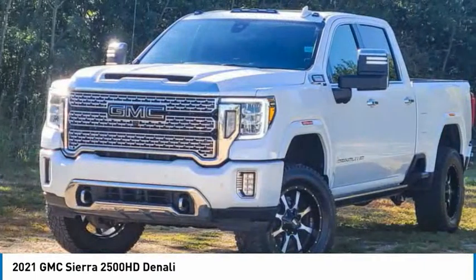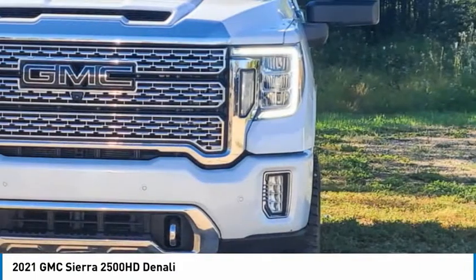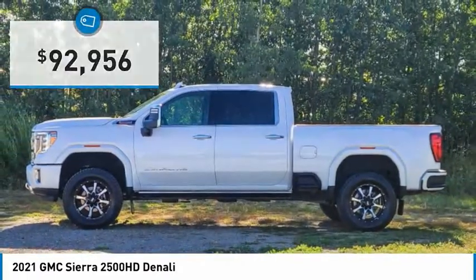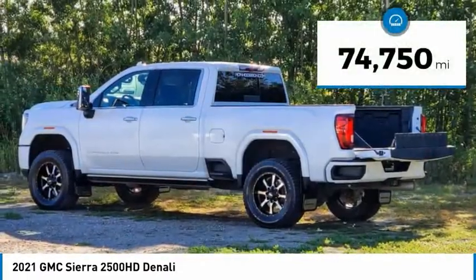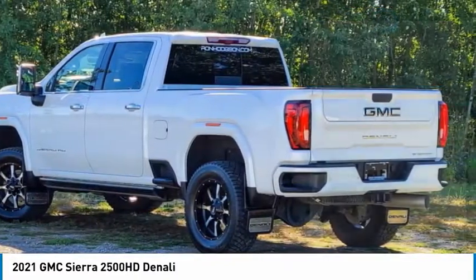The GMC Sierra 2500 HD has all your workhorse basics covered, no worries here, and is priced below $95,000. This vehicle has less than 75,000 miles. Here are some of this vehicle's great options.